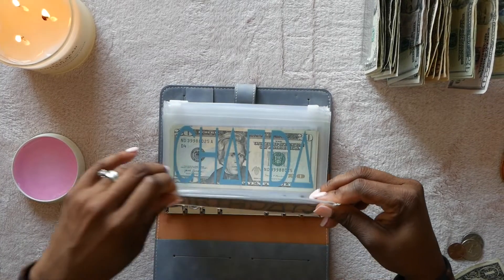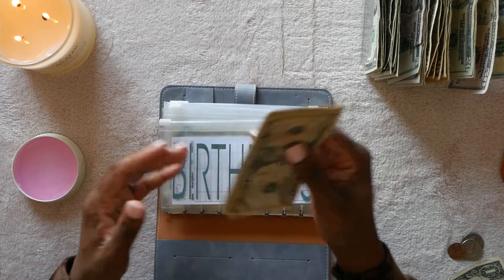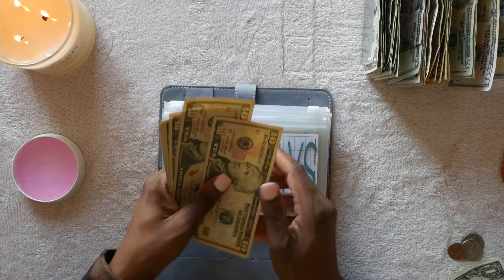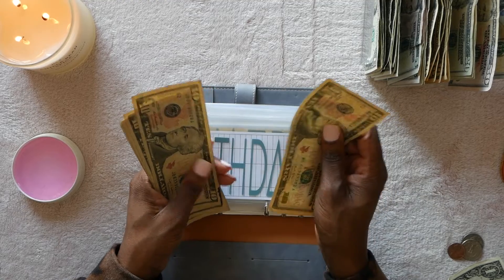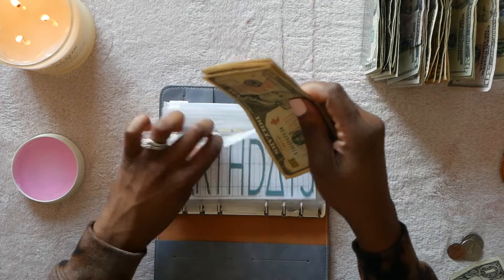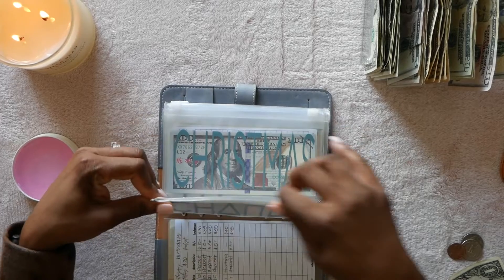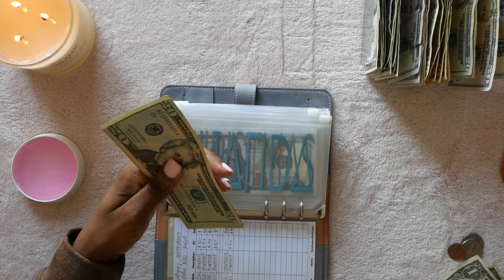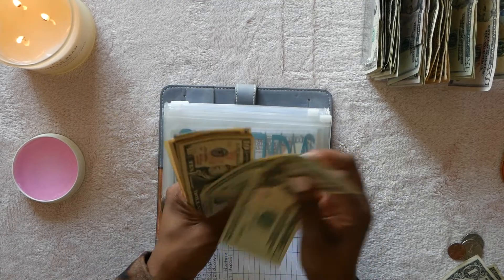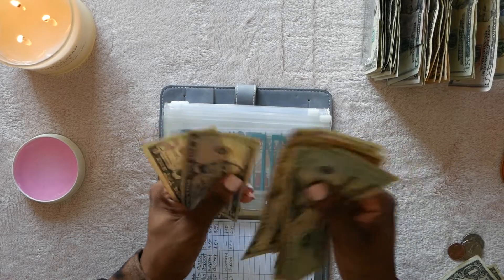Now into the gray envelope — high priority sinking funds. First up is birthdays. I accidentally put ten dollars in when it should have been five, but it's here now. That brings it to $10, $20, $30, $40, $50, $60. I'm going to add the extra $10 I had, so now it's at $20, $40, $50, $60, $70, $80, $90, $100, $110, $115, $120, $125, $130.